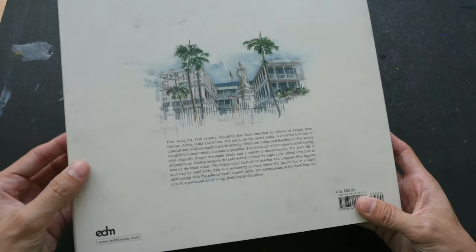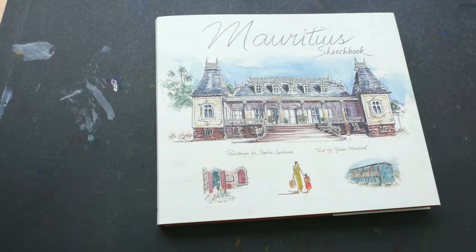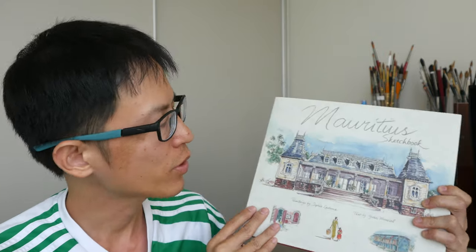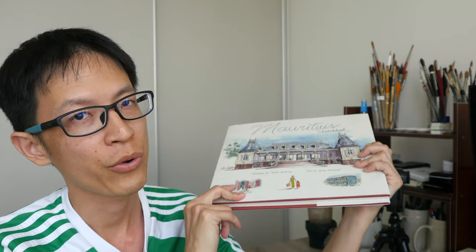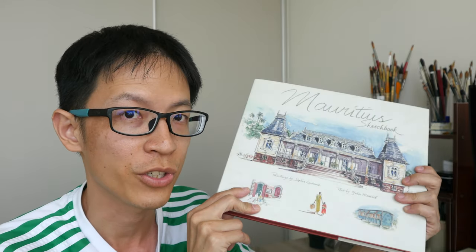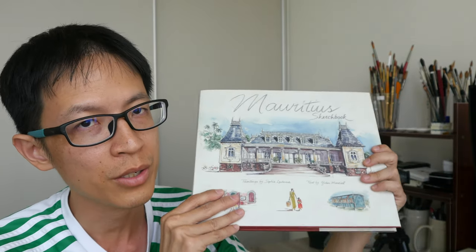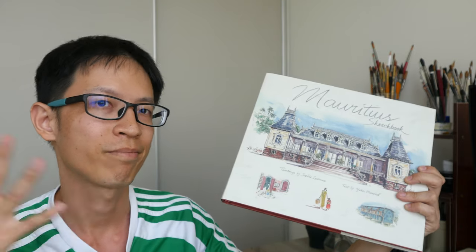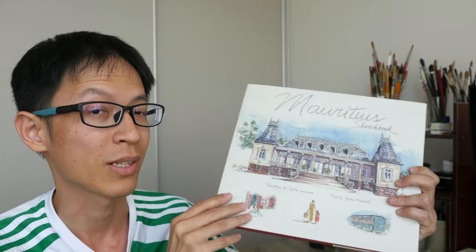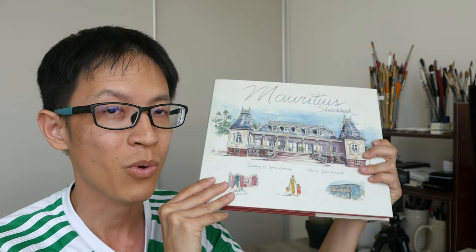The official price is US $30, but you can probably get it cheaper on Amazon or Book Depository. I love travelogue sketchbooks and this is a very nice one. If you're interested, you can get it through the affiliate links in the video description below — those links help me get more books to feature on my channel and support artists who put out books like this. Thanks for watching, see you in the next one!